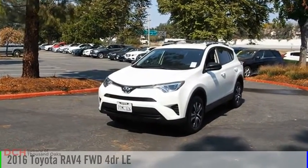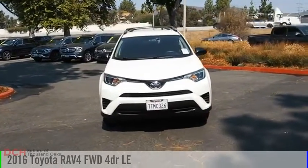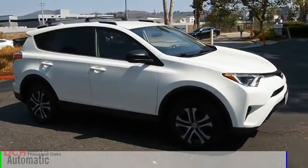Looking for the right vehicle? Check out the 2016 RAV4. This vehicle is powered by a front-wheel drive, four-cylinder, 2.5-liter engine, and comes with an automatic transmission.